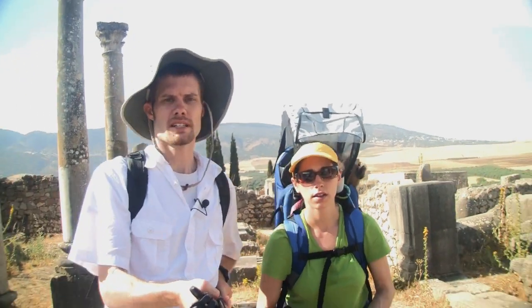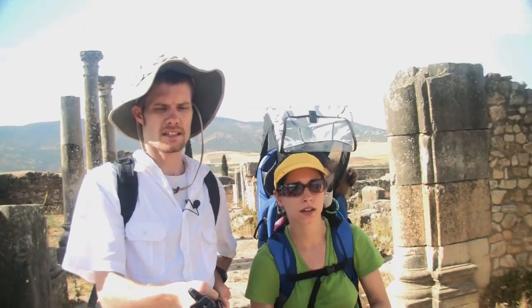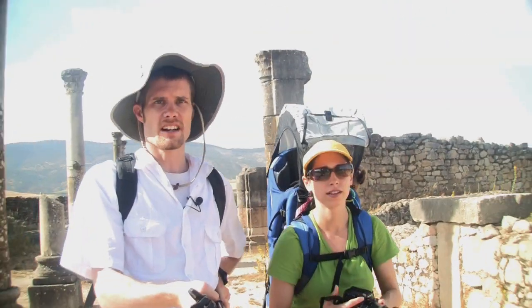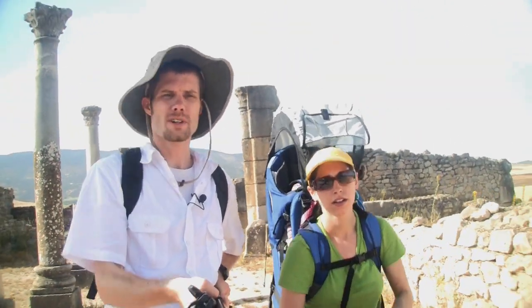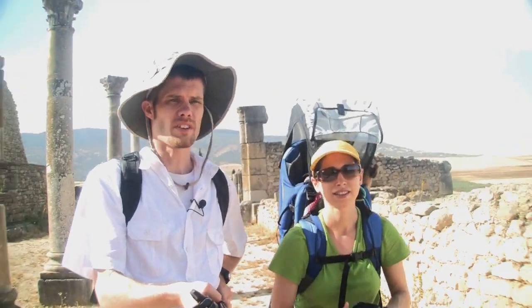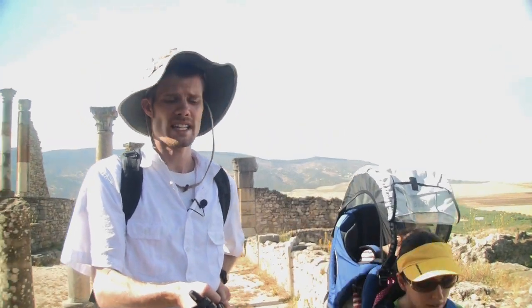Here we are at Vallubilis, about 30 kilometers north of Meknes. It's about 9 o'clock in the morning and it's pretty hot. The other day I heard it was 46 degrees here during the day — over 110 degrees Fahrenheit — so I would definitely get here early in the morning.